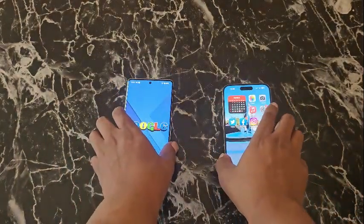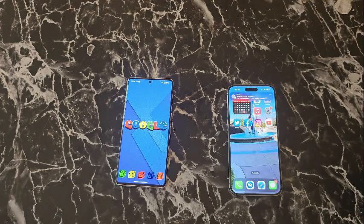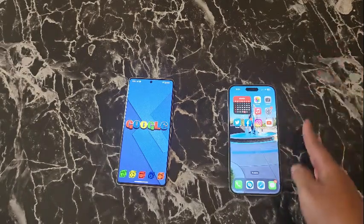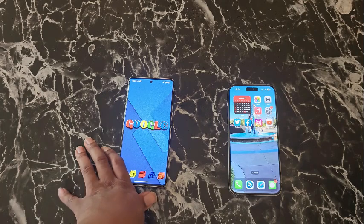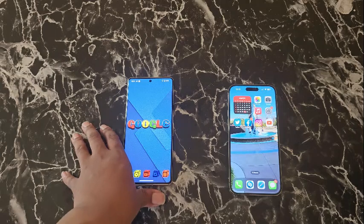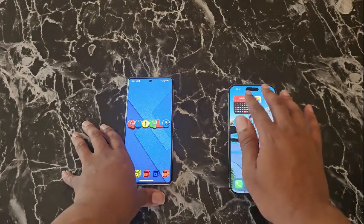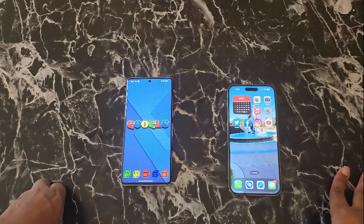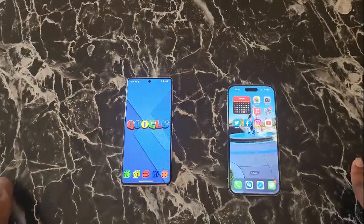Next, let's talk about their respective ecosystems — what you can pair with these phones. With the iPhone you have AirPods, MacBook, Apple Watch, Apple Pencil, iPad, and so much more. With the Pixel, you basically have the Pixel Watch and the Google Pixel Buds Pro. When it comes to sound quality, pairing AirPods with the iPhone versus Pixel Buds with the Pixel, the iPhone wins every single time. Apple generates better sound quality when it comes to music.